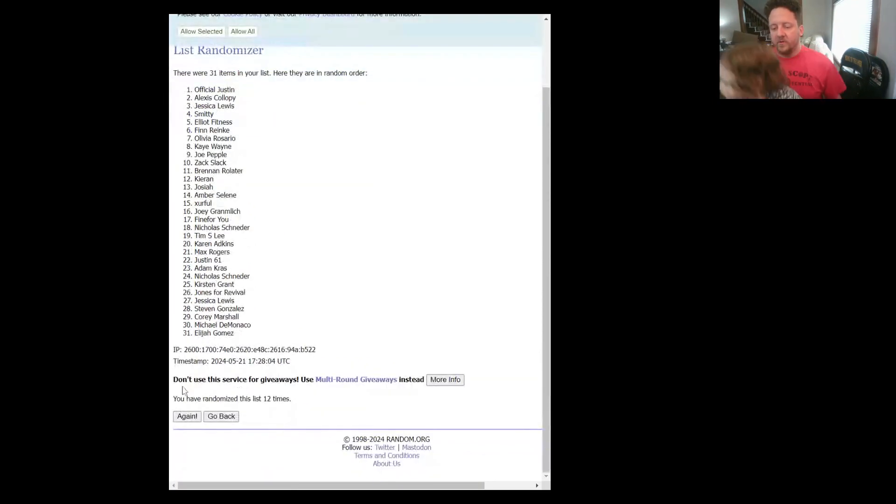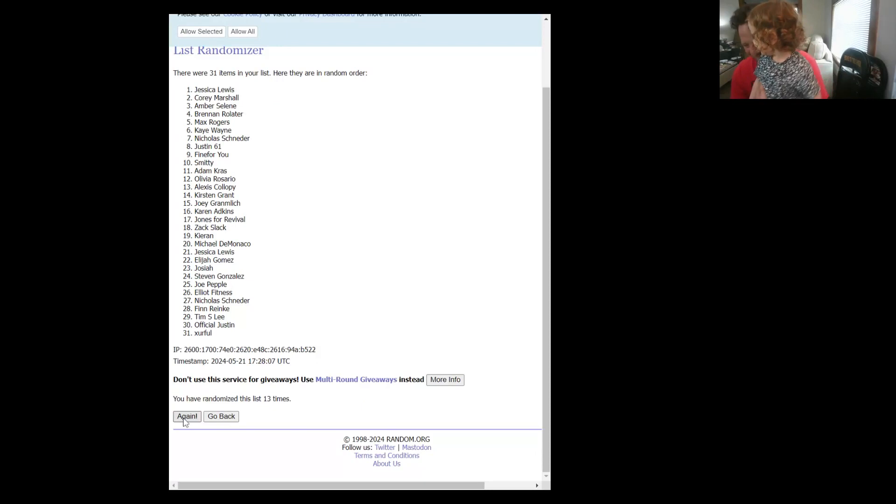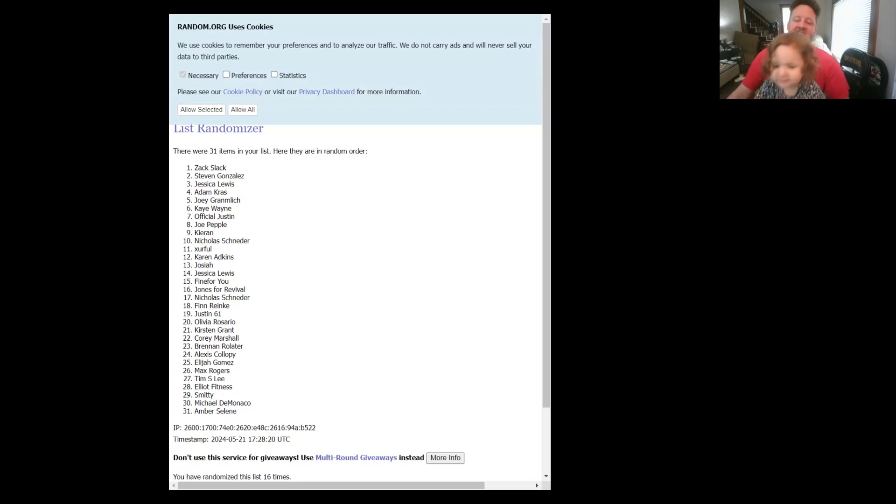And last but not least — four and five. Oh, Justin61, you can't win twice, so we'll go ahead and randomize one more time. Zach Slack, you are our third winner! I will be contacting you — I've obviously known you for a long time — and you will get that last scent. We really appreciate the support.